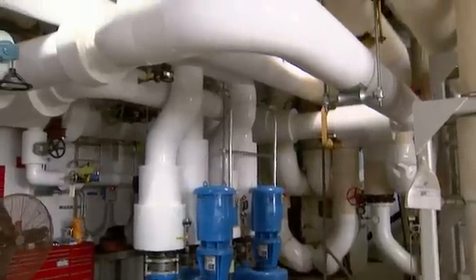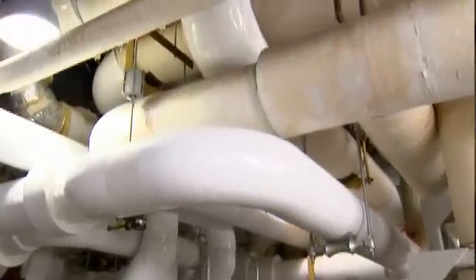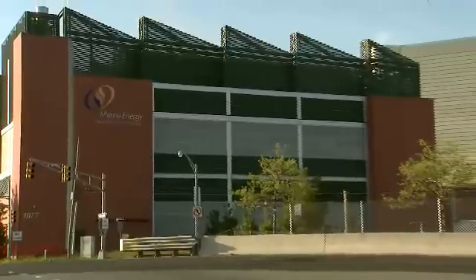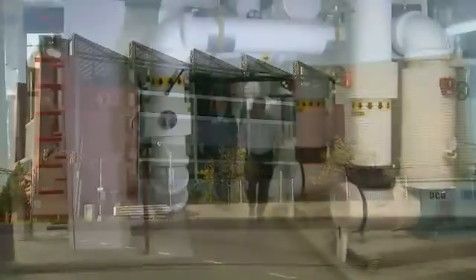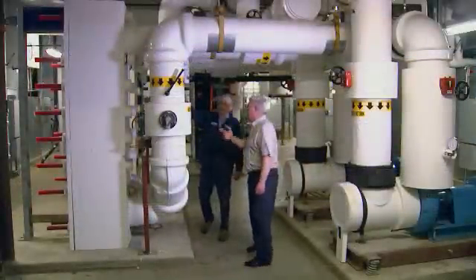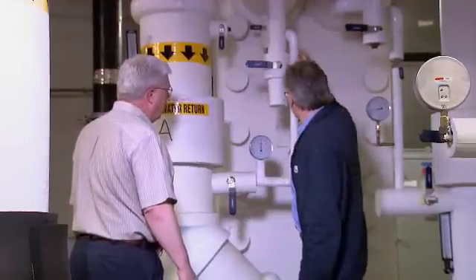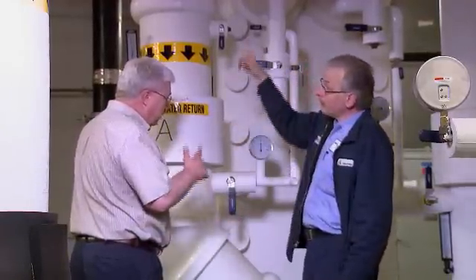We actually have three loops for the hot water system. There's a boiler, and the boiler loop runs around in a circle just through a heat exchanger back to the boiler. Then the second loop goes over to another heat exchanger from this facility, a half mile underground, to a facility in the Borgata called an ETS — an energy transfer station. Then inside the ETS is a third loop that goes to various sections throughout the Borgata.